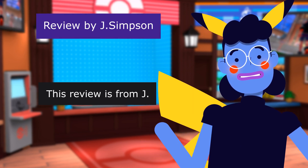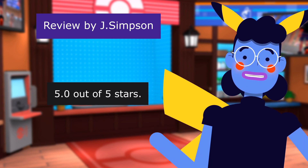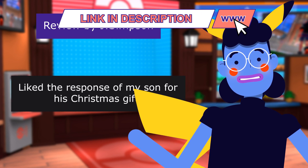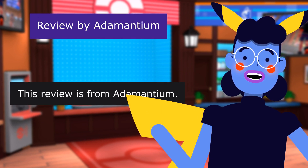This review is from J. Loved by the recipient — my son. 5.0 out of 5 stars. Like the response of my son for his Christmas gift.